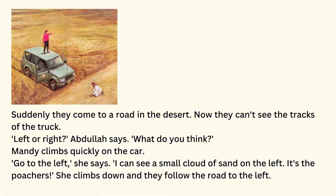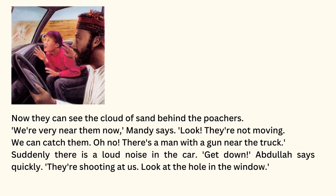Suddenly, they come to a road in the desert. Now they can't see the tracks of the truck. Left or right, Abdullah says. What do you think? Mandy climbs quickly on the car. Go to the left, she says. I can see a small cloud of sand on the left. It's the poachers. She climbs down, and they follow the road to the left. Now they can see the cloud of sand behind the poachers. We're very near them now, Mandy says. Look, they're not moving. We can catch them.